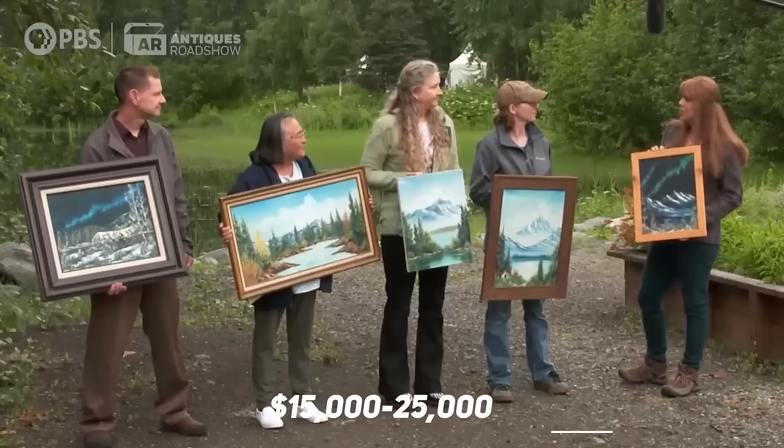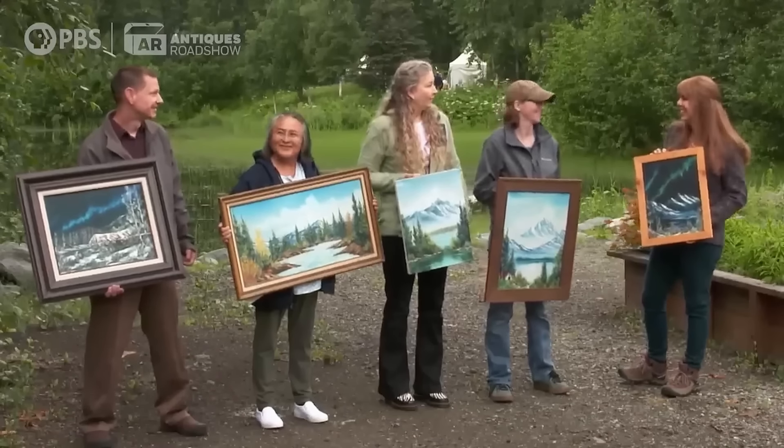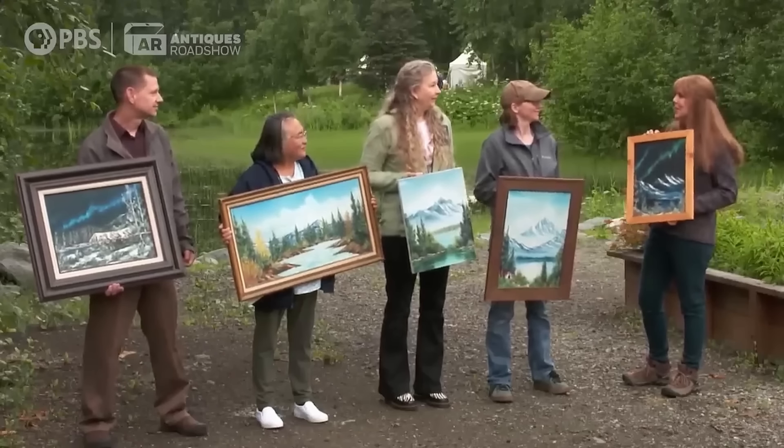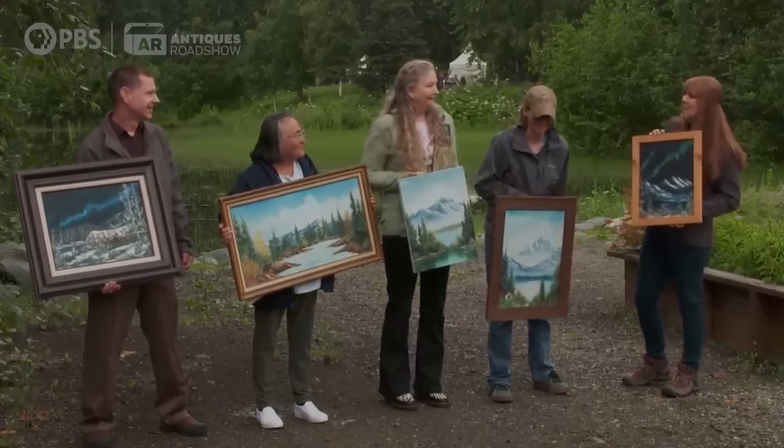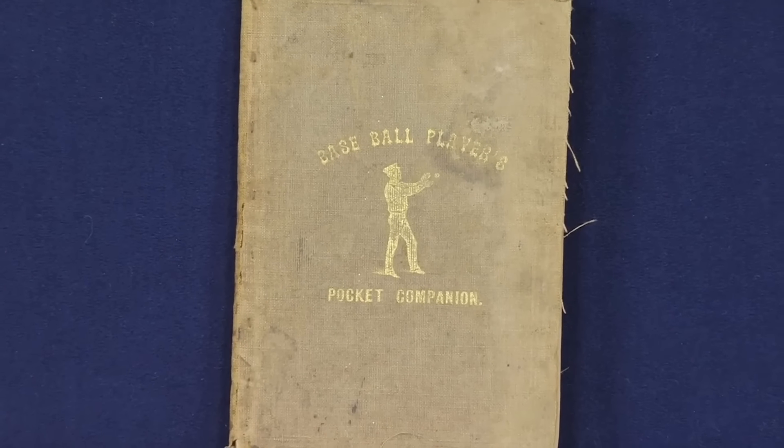For paintings bought for $12 and $5, in the current marketplace, Bob Ross paintings like this would sell for $15,000 to $25,000. Oh my gosh. Wow. How much did you guys pay?